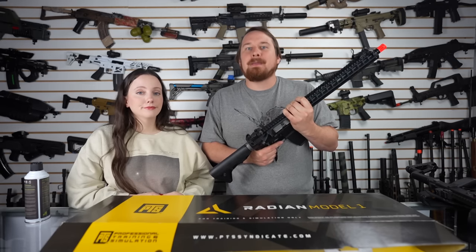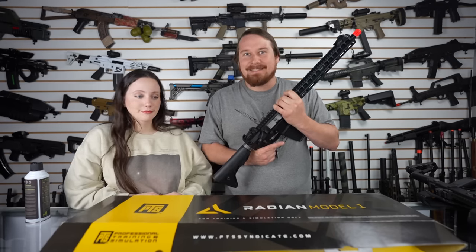Let me know in the comments down below — what do you think? Are you gonna get one of these boxes? If you like KWA products, I'd say go for it. And that brings us to the end of this video.